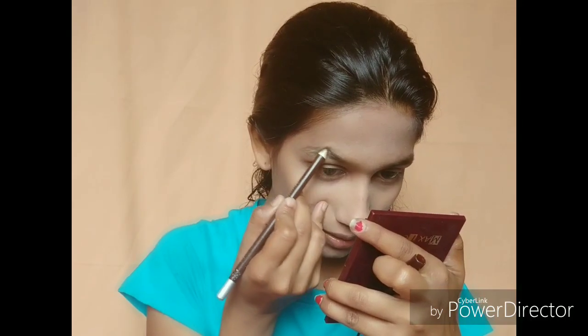We will set the foundation, especially in the sweating areas. We will also set it around the eyes. Then we will fill in the eyebrows using a brown eyebrow product.